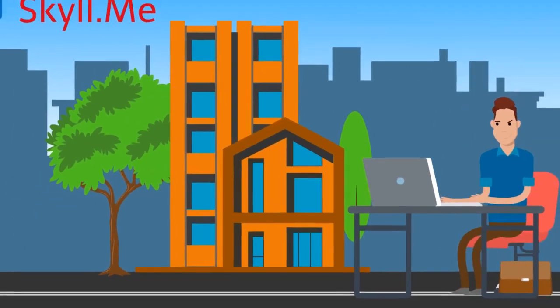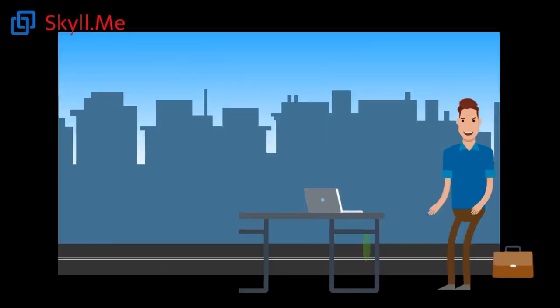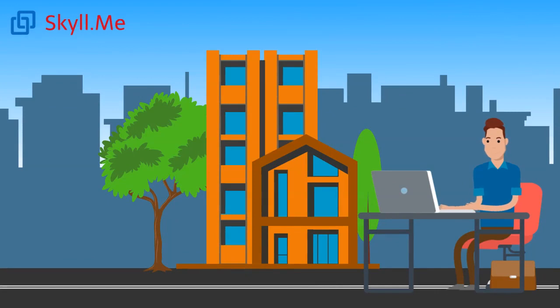Hi, my name is Rohit and I work in a bank. I do a very important job inside a bank branch, that is to help the customers with their cash transactions and financial transactions. Let's see what all I do to help my customers.